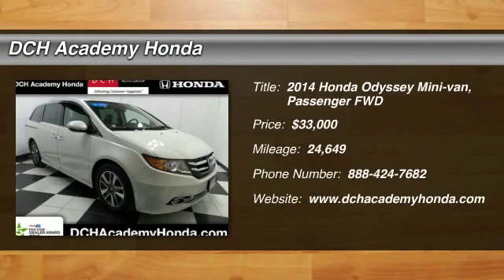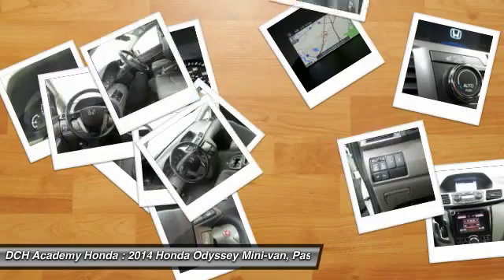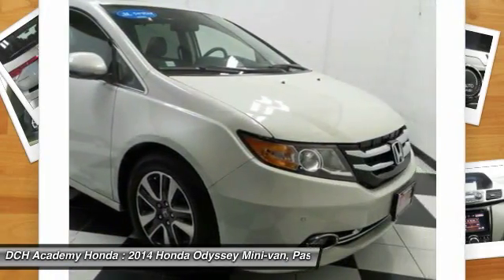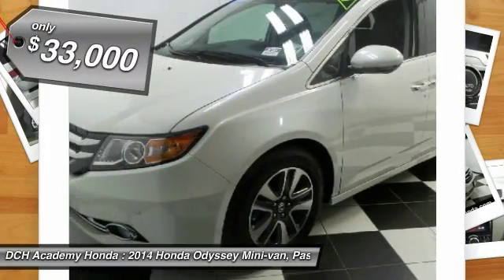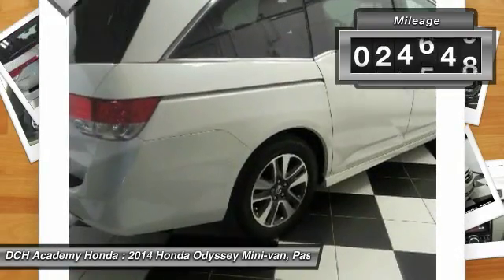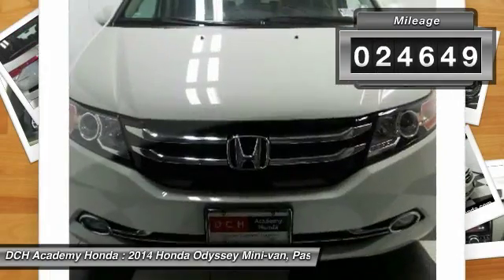The 2014 Honda Odyssey. The Honda Odyssey is a showcase of distinguished style, captivating technology, and advanced safety features — a must for all families. And it's priced below $35,000. This vehicle has less than 25,000 miles.